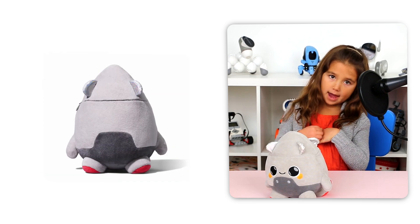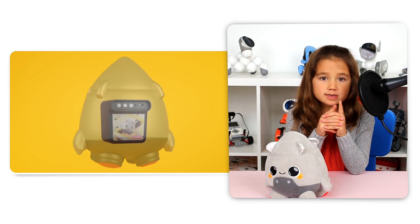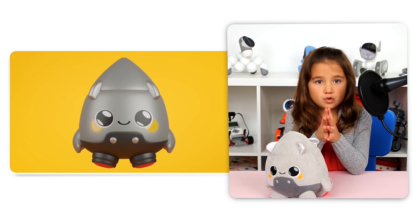Grok isn't your typical robot. It's actually a soft, cuddly plush. But don't let that fool you — it's got some serious artificial intelligence, or AI for short, inside.